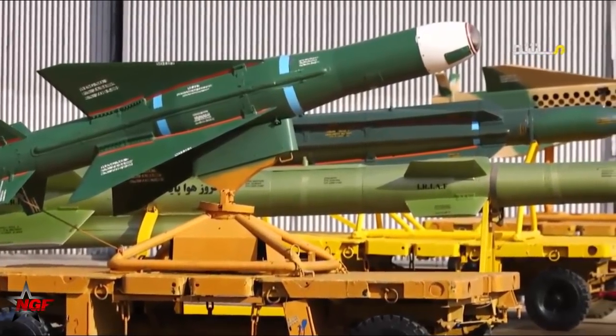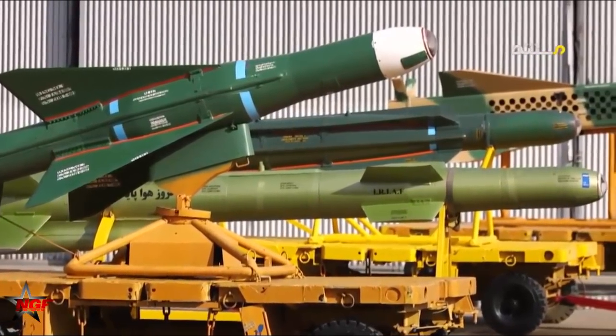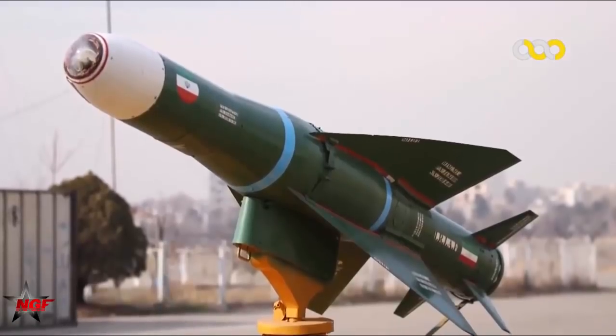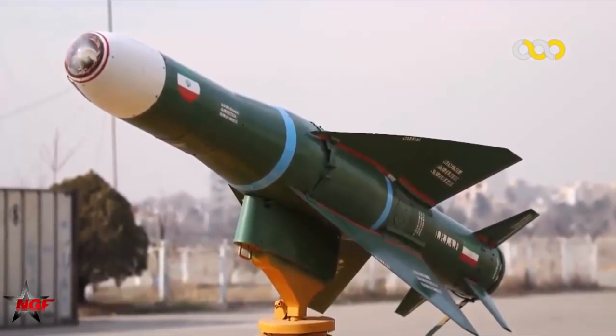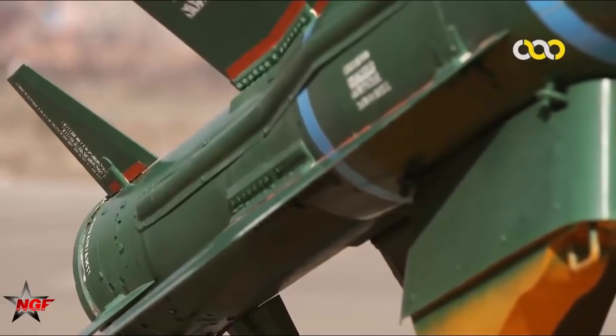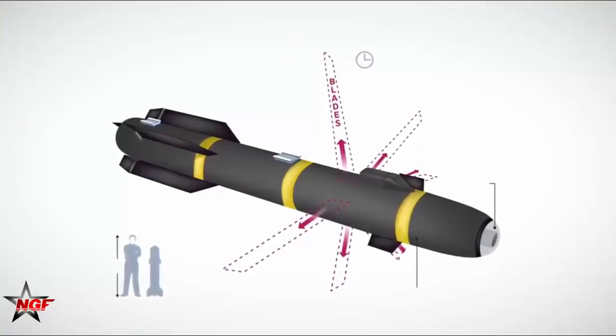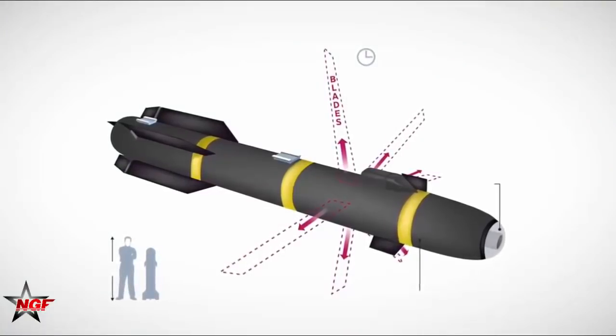From the photos, the Geem-114 missile is similar to the Hellfire missile of the US military, regardless of its aerodynamic design, size, or coating. The quadruple pylon of the missile is also very similar to the pylon of the US Hellfire, and the rack also uses slide rails.